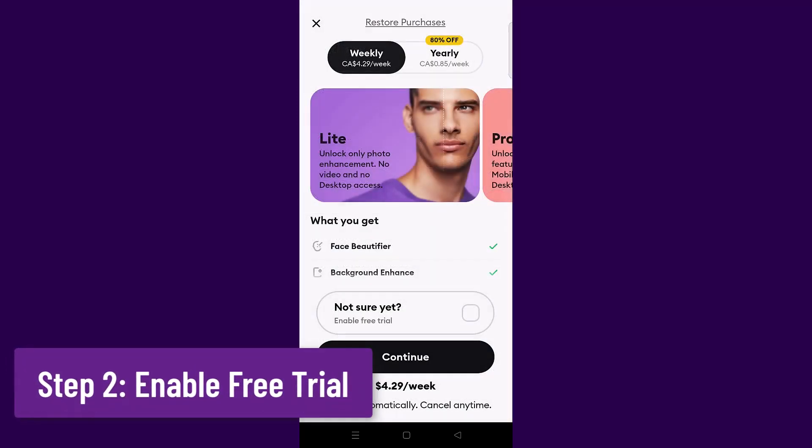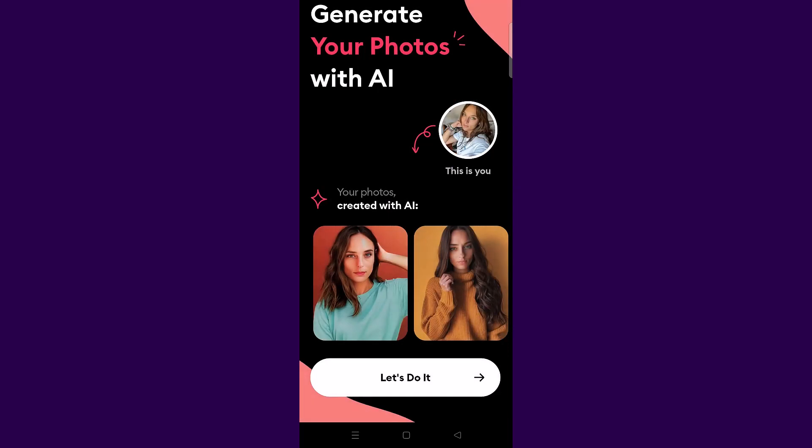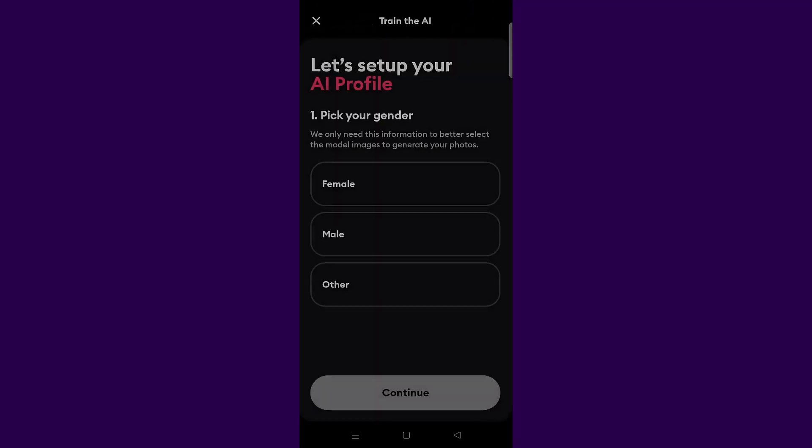I enabled the free trial — you get a free trial for a week and you have to cancel it before the week is over, otherwise it will charge you four dollars a week. I enabled the free trial hoping it would let me get the free AI avatars, but what it actually gets you is the ability to enhance your own photos. I wanted to generate my photos with AI and try this trend for professional headshots, so I clicked Let's Do It.